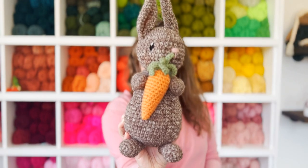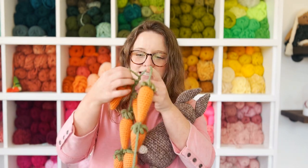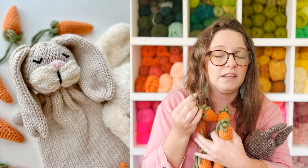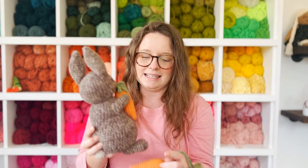Next up we have this adorable amigurumi bunny guest posted on my blog by my friend Sarah of Sarah D Crochets. She included the bunny and the carrot and also turned the carrot into a carrot garland. This is perfect as Easter decor — if your ideal customer likes to decorate her home for different seasons this would be great on a mantle, over a fireplace, or on a coffee tray. You could also gift this bunny with a cute Peter Rabbit or Easter book to make it a whole set — it would be an adorable Easter gift for a child of any age.